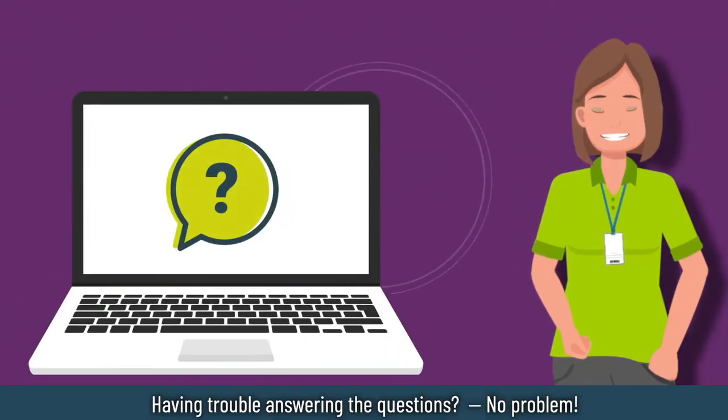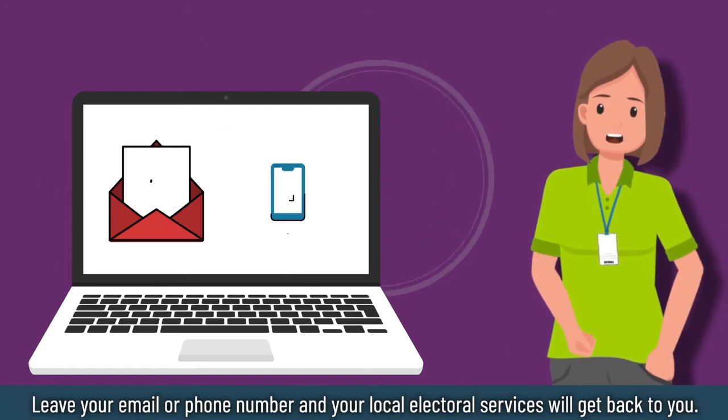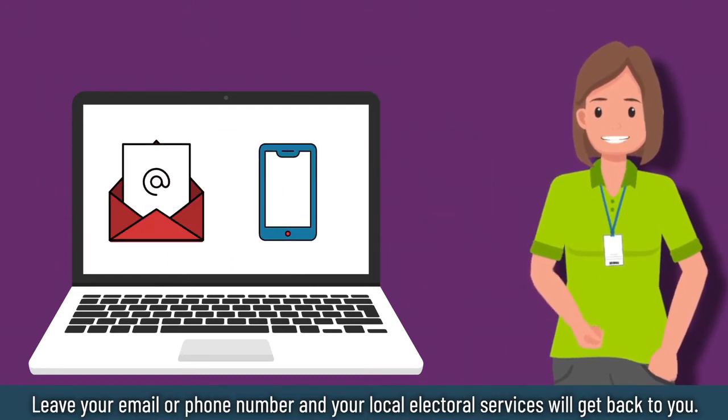Having trouble answering the questions? No problem. Leave your email or phone number and electoral services will get back to you.